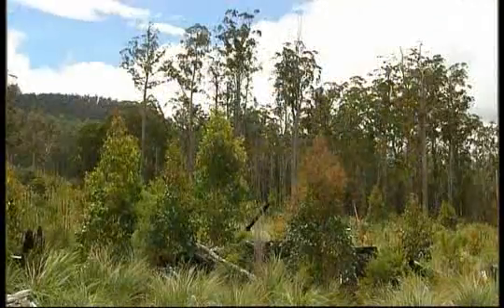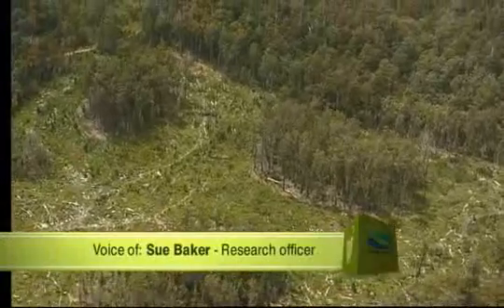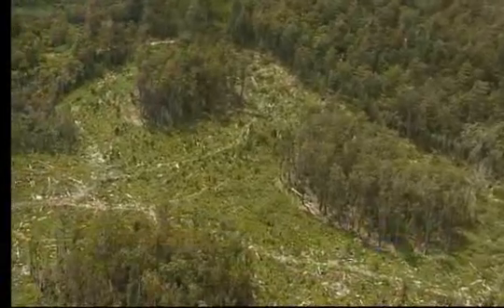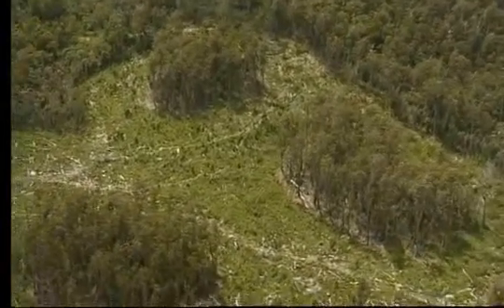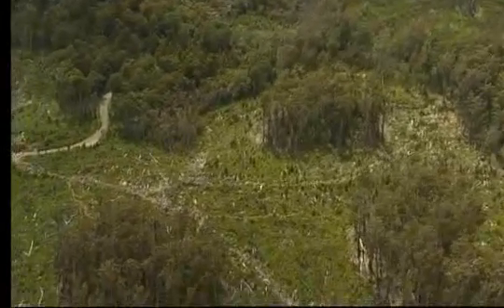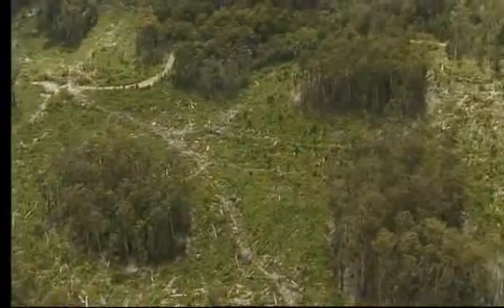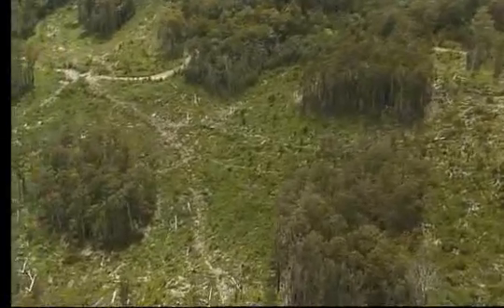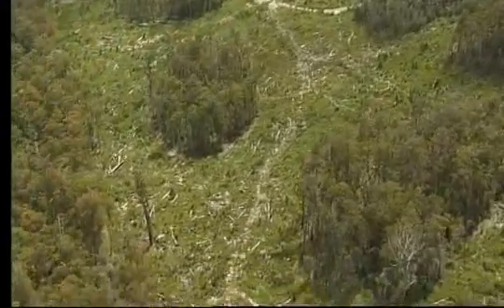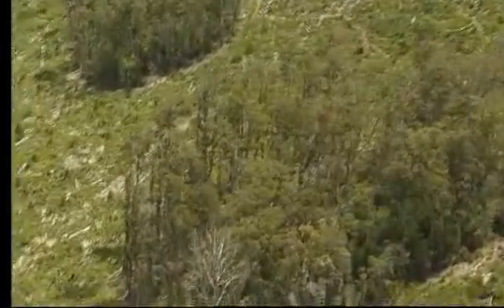The new harvesting model is a process known as aggregated retention. Aggregated retention harvesting is the new system that Forestry Tasmania is going to use in wet old growth forests. The idea is to leave quite big patches of trees behind as refuges for the biodiversity you get in older forests. You can see here the clumps of trees — they're about a half a hectare in size — and there's lots of habitat trees and also understory down below that hasn't been disturbed.